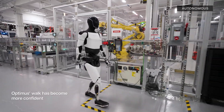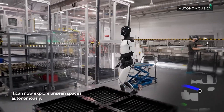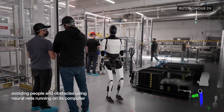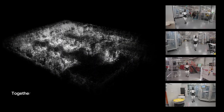Hey everyone, welcome back to the channel. Today we're diving into the future with the Tesla Optimus Gen 3 robot. Elon Musk has promised that this robot will soon be available for homes, offices, and factories. And it's way more advanced than you might think. Let's find out what Optimus Gen 3 can really do.